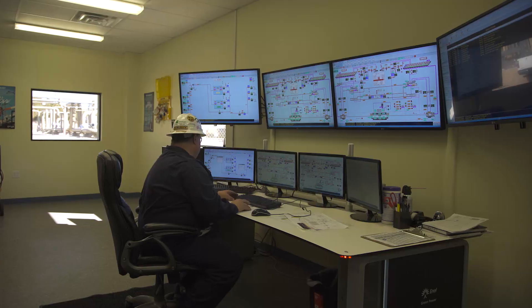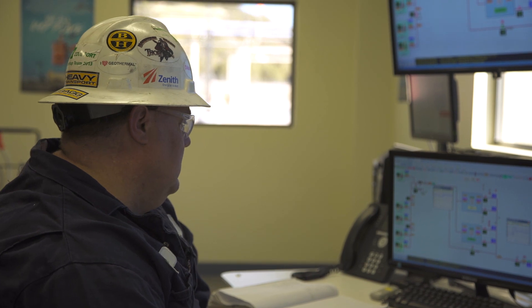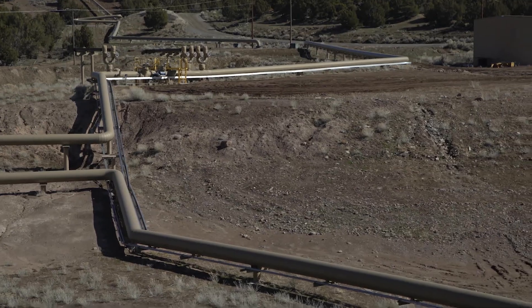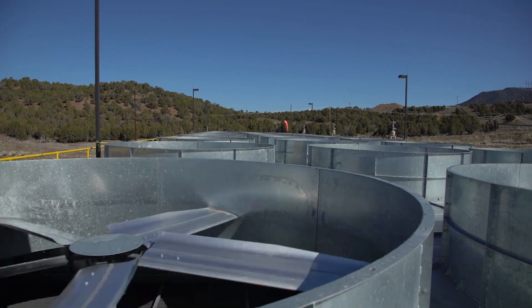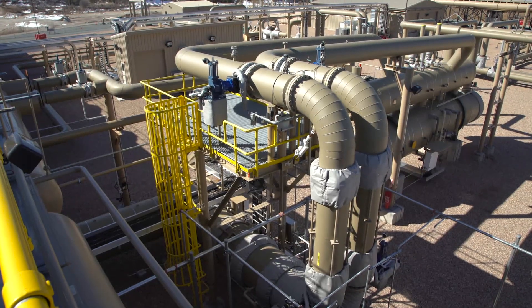Enel uses the binary process to make renewable energy. We start by pumping geothermal fluid out of the ground, then transfer that thermal energy from the geothermal fluid to a working fluid — in this plant's case, pentane. The pentane is superheated into a superheated vapor, drives a reactionary impulse turbine, which is directly coupled to a generator. The generator spins, makes power, and sells it to the U.S. grid. That geothermal fluid never touches the surface, and therefore there are zero emissions from this plant.